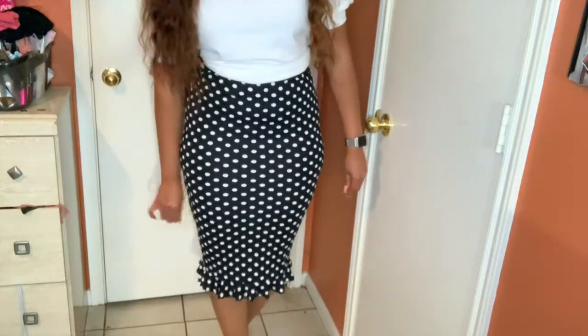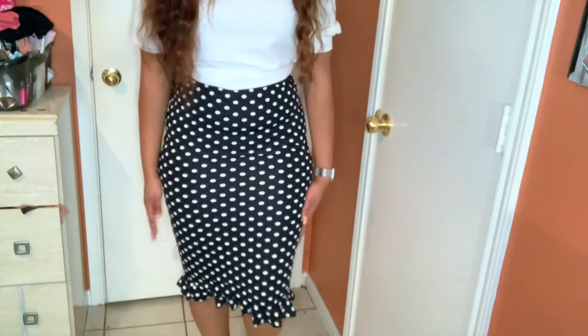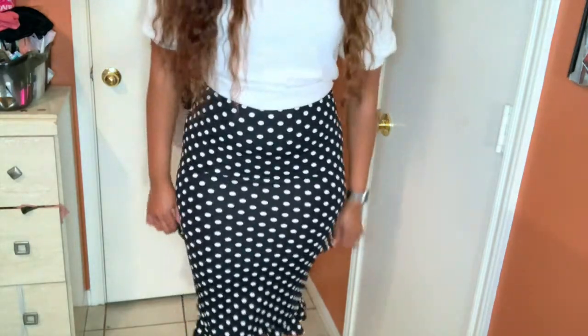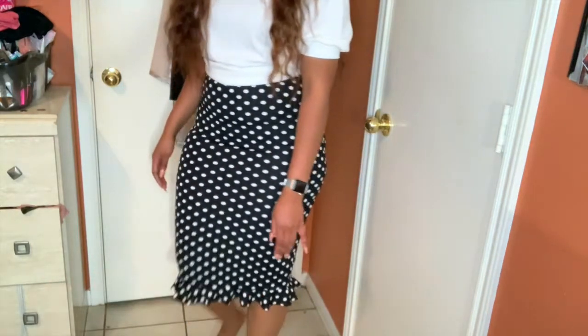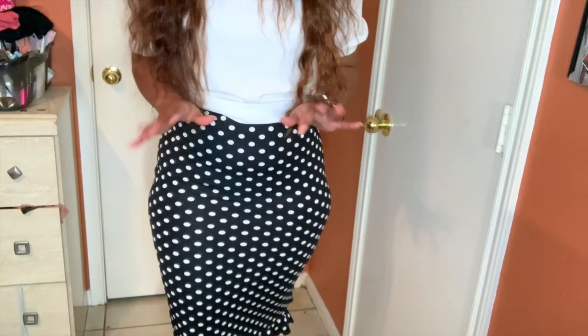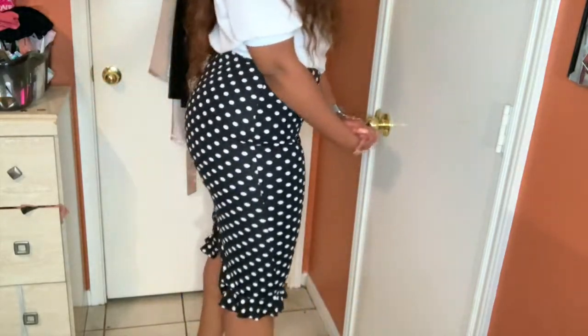Here's the next skirt — this is so cute, not going to even lie. This is one of my favorite skirts I got from Shein. It has ruffles at the bottom, which are really cute, and it comes right below my knee. It also has a slit in the back, so if you don't like slits, this probably isn't for you. But it's polka dots — I love polka dots. This skirt is seven dollars, size large.